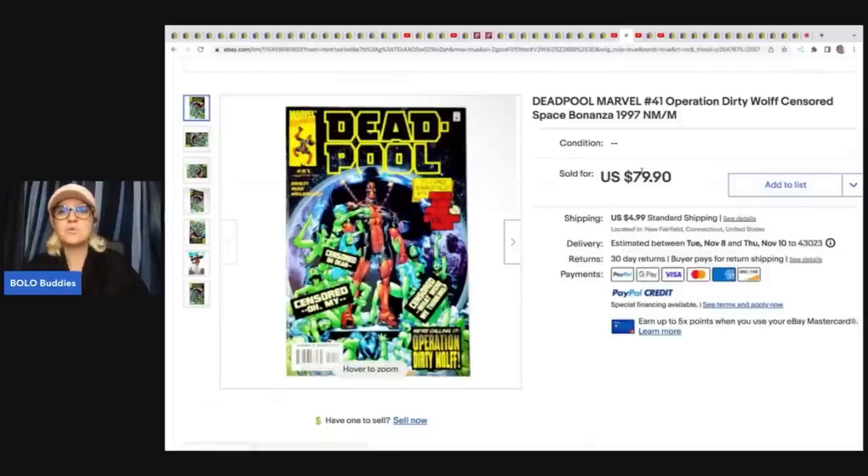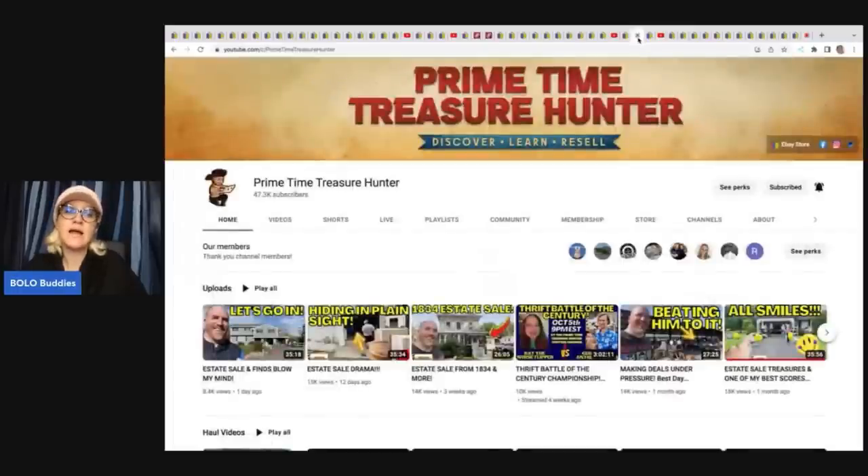This is a Deadpool Marvel Dirty Wolf Censored Space Bonanza 1997 comic book. She got this from Primetime Treasure Hunter's Whatnot channel. If you're not on Whatnot, I have a referral link below — click it and join, and you'll get $10 credit to shop. She paid about $6 on Whatnot for this and took a best offer of $50 plus shipping. Primetime Treasure Hunter also has an amazing YouTube channel — super guy with super reseller content.